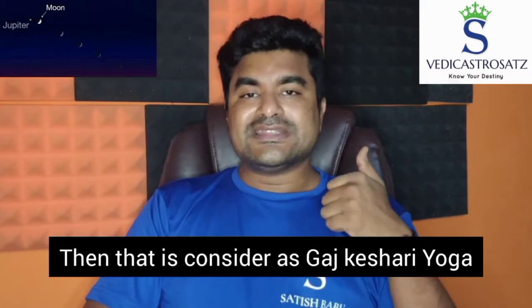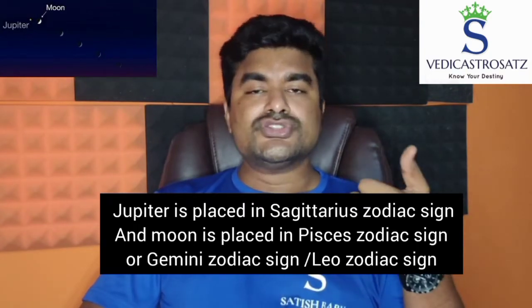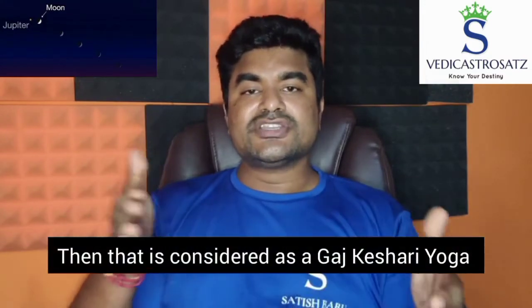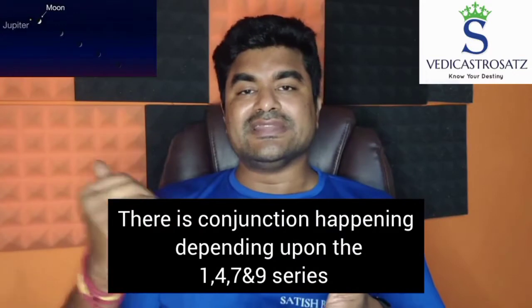For example, if Jupiter is in Sagittarius zodiac sign and Moon is placed in Pisces, Gemini, or Leo zodiac sign, then that is considered as Gajakeshari Yoga. There is a conjunction happening depending upon the one, four, seven, and nine series.